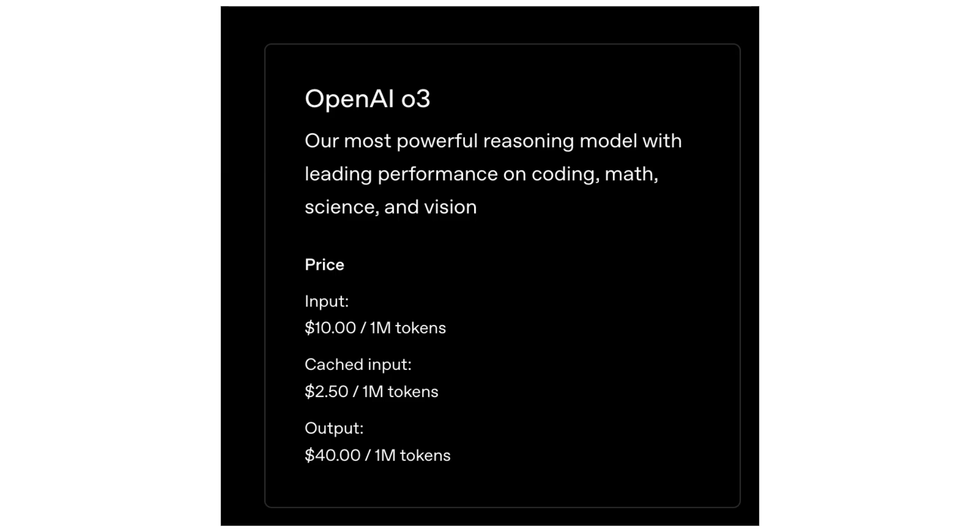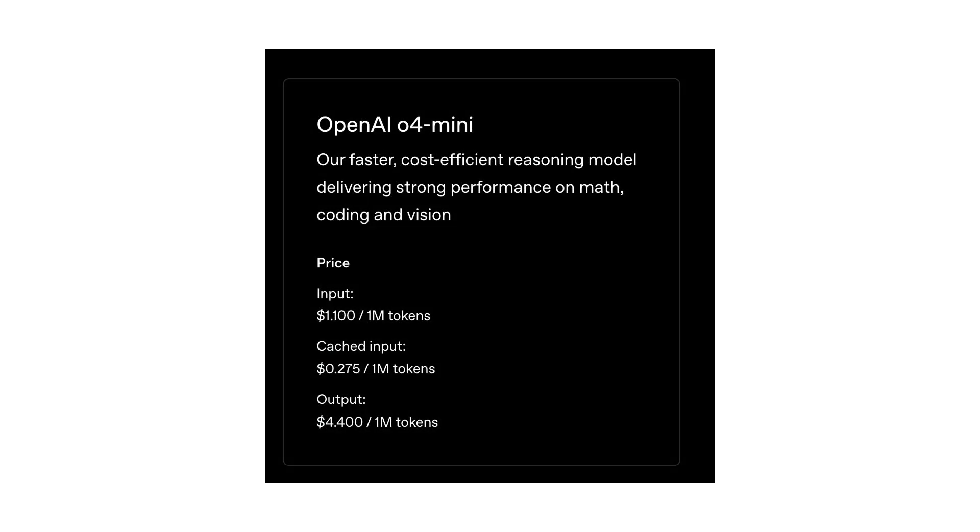Input tokens run at $10 per million tokens, with cached inputs at $2.50 per million, and output tokens priced at $40 per million. Next is O4 Mini, a compact, cost-efficient powerhouse. It dominates many benchmarks, outperforming the O3 Mini, and is ideal for high-throughput applications in math, coding, and visual reasoning. Its pricing is significantly lower compared to O3, at $1.10 per million input tokens, $0.275 per million cached inputs, and $4.40 per million output tokens.